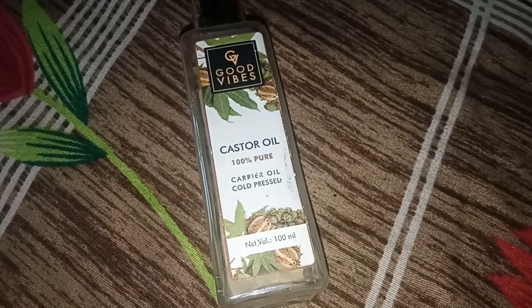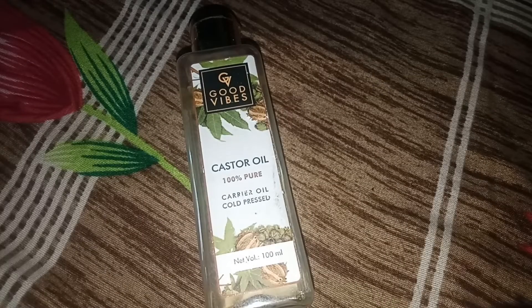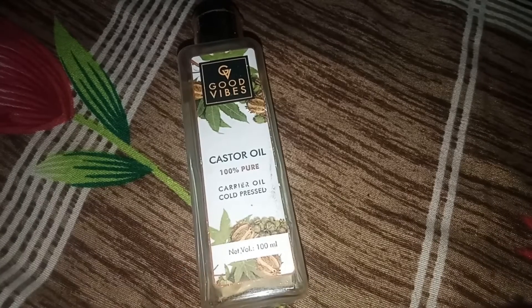Now I will show you the benefits. First benefit: castor oil makes your hair soft and smooth and gives it nourishment. How do you use it? The texture is thick, so you have to take half a cup of tea-spoon and mix it, then apply it to your scalp properly to make your hair soft and smooth.